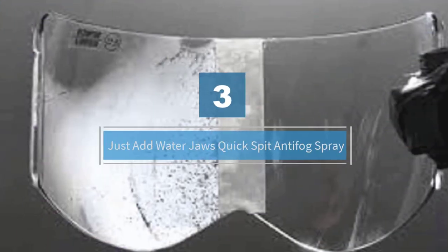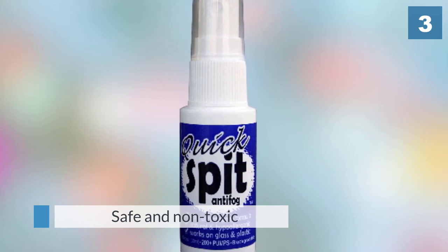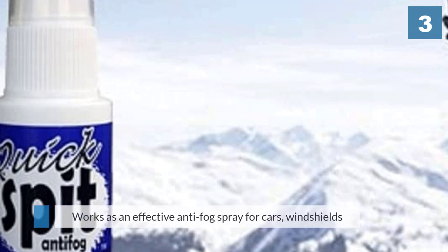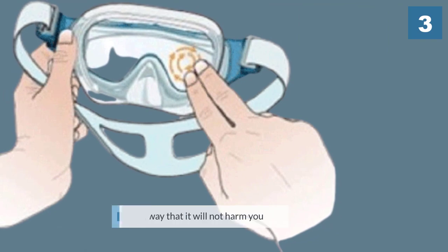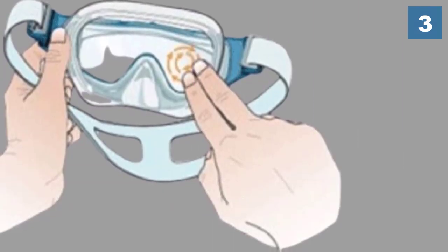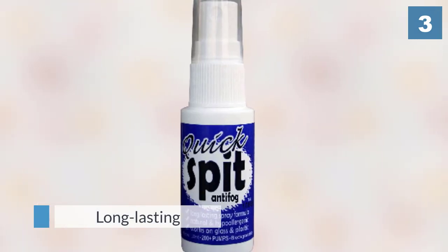Number three: Jaws Quick Spit anti-fog spray. It is another best anti-fog spray — its formula is safe and non-toxic since it contains only natural ingredients. The versatility of this product is also noticeable; it works as an effective anti-fog spray for cars, windshields, protective glasses, prescription eyewear, and windows, among many other surfaces. It is made in such a way that it will not harm you nor the environment. It is also long-lasting — you will even enjoy its ability to deliver over 200 sprays.